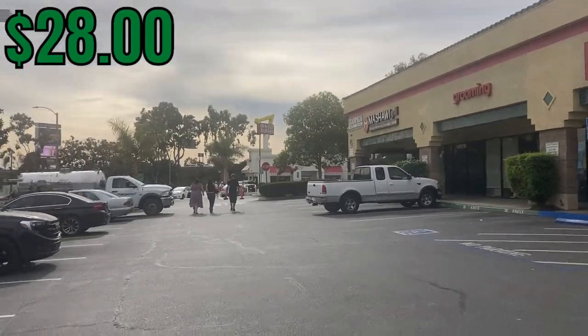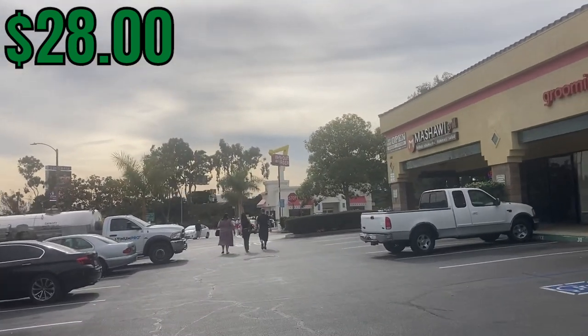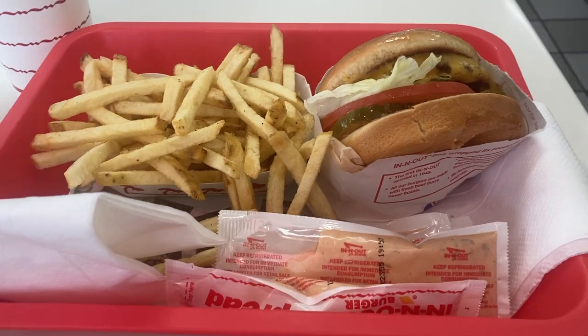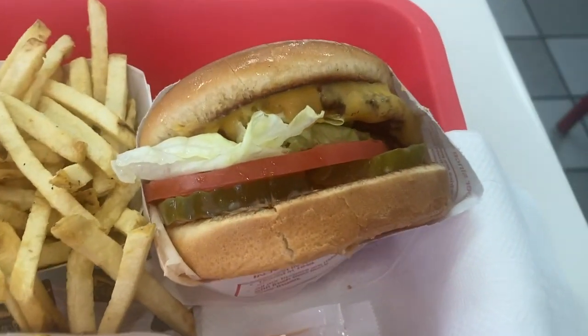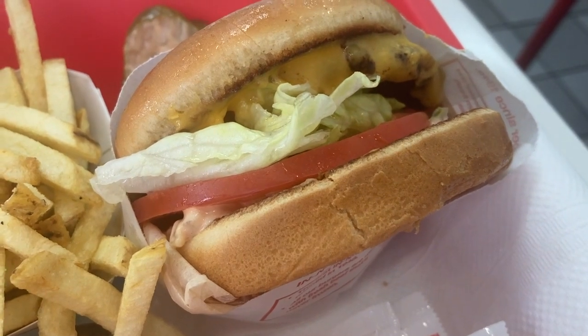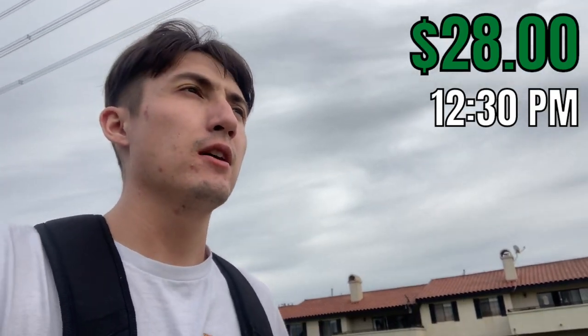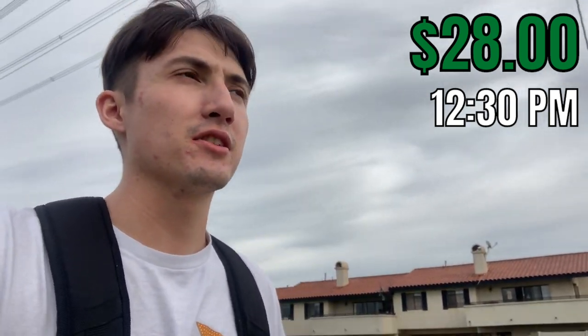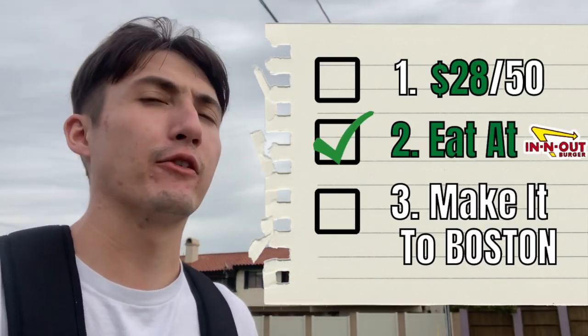After dropping that order off, I spotted something — and if you remember from earlier in the video, goal number two was to eat at In-N-Out Burger. Well, we are accomplishing everything on that list. We got the animal style burger. I don't know about those pickles — those got to go. It's 12:30 right now, we are currently at $28, so halfway towards the goal of $50. We accomplished the goal of eating In-N-Out. Things are going well.